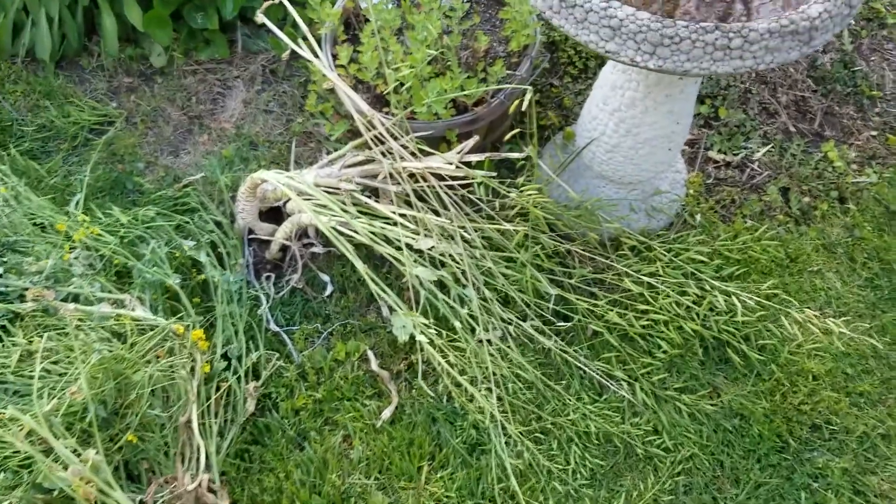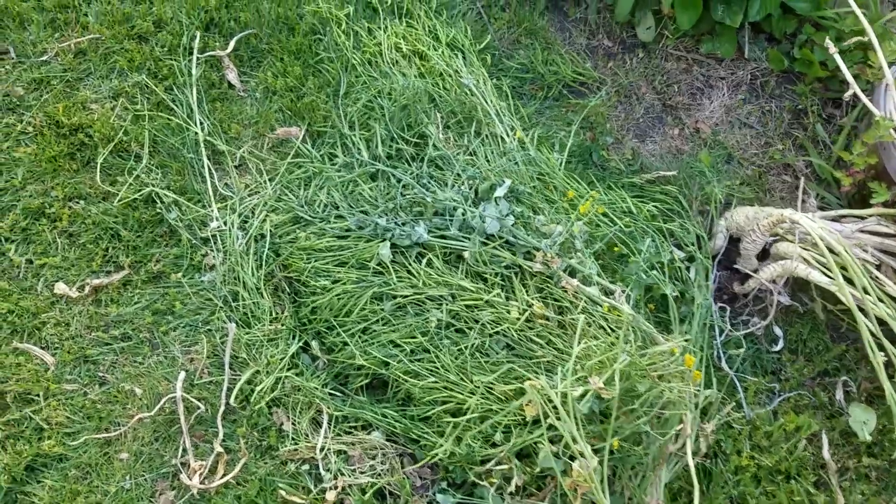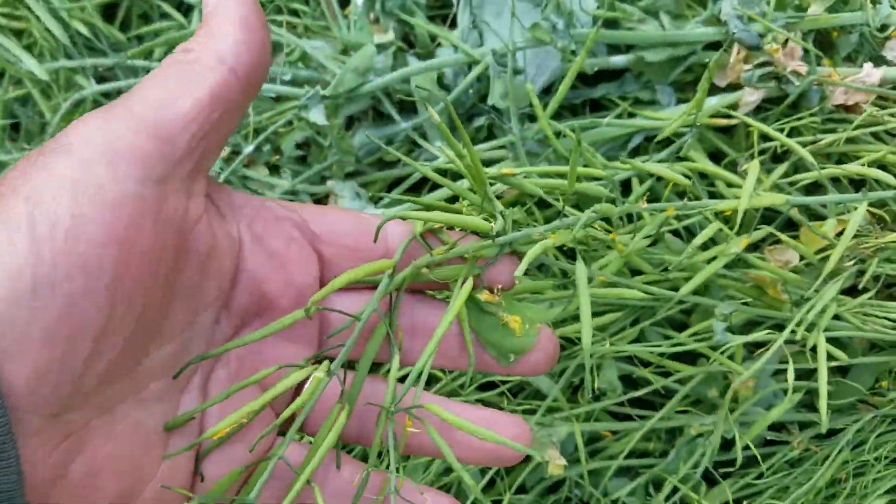I'm saving these for seeds. We have bok choy and broccoli rabe there. That's a lot of seeds.